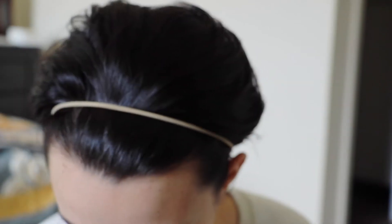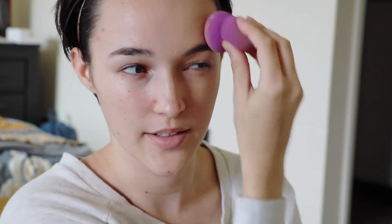Got my trusty beauty blender here. Because tis the season, I hope I didn't get too much for only half my face. I guess we'll see. My gosh, it's so much foundation, I think I got too much. Oh well, we started it now. So I'm doing the left half of my face, because the right eye is the eye that is irritated.